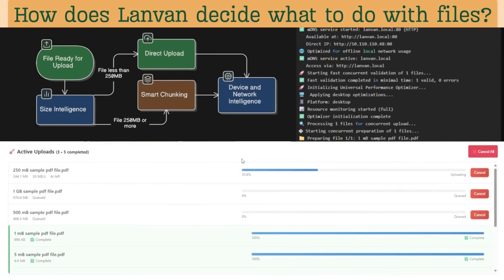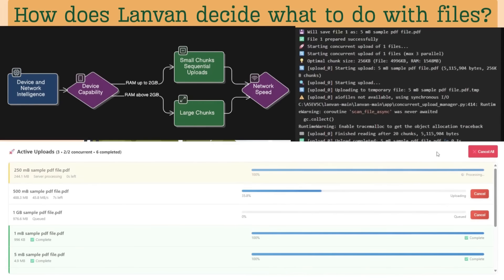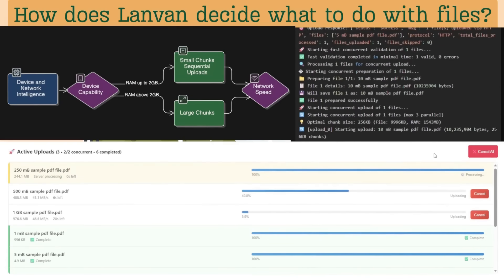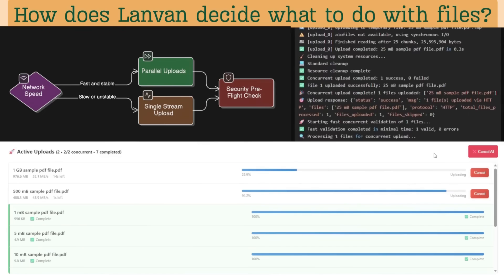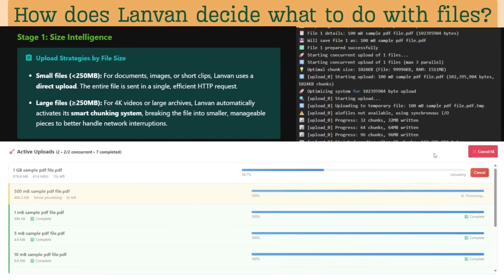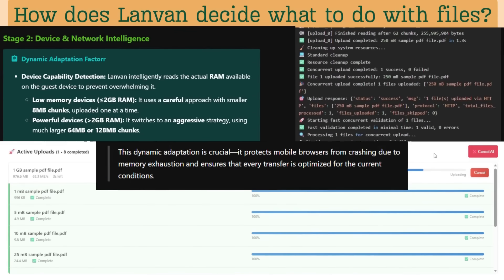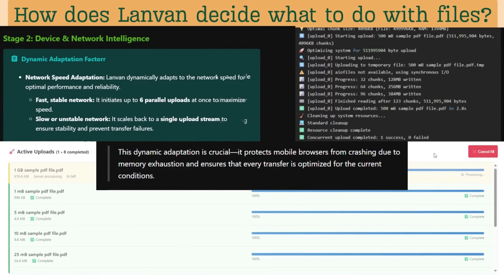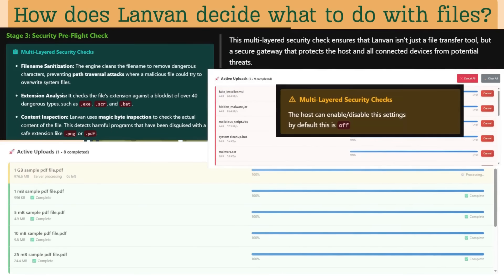LandVan adapts to your files using a powerful smart upload decision engine. This engine acts like an intelligent traffic controller — it sends small files in one go, but breaks large ones into smaller pieces called chunks. The chunk size and transfer method are then adjusted based on your device's power and network speed. It also provides security by scanning every byte it receives. It's not just about moving bytes — it's about moving them smartly, efficiently, and safely.